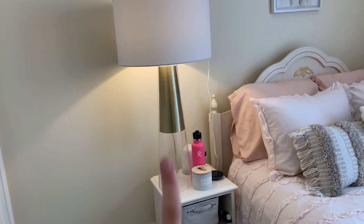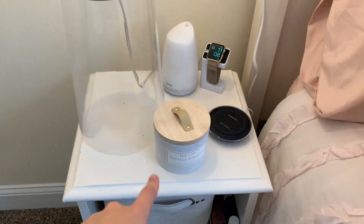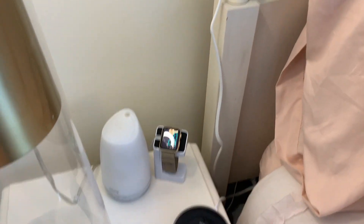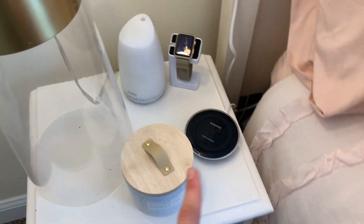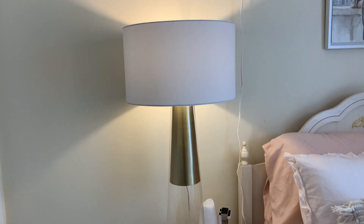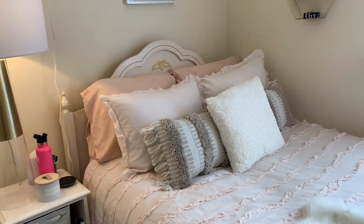Going over here is my bedside table. I have a big candle I got yesterday at Marshall's for like seven dollars and it smells so good. I keep my Apple Watch there on a stand, and then I have my essential oil diffuser and my phone charger. And then this is my favorite lamp ever — I found this at HomeGoods on sale for $25 and I think it's so pretty. It's simple but it's also really big and just gives off the perfect amount of lighting.